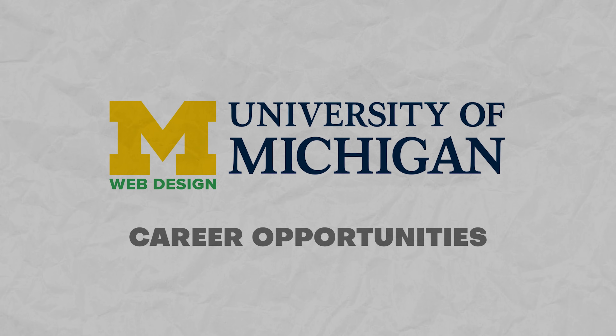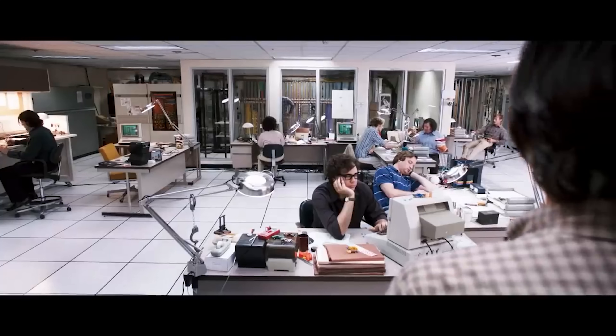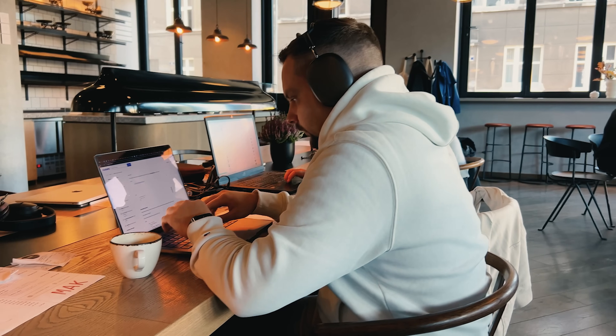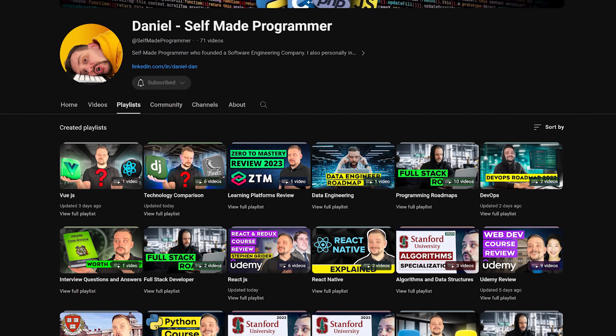Career opportunities. Will finishing this course series be your ticket to a job? Here's the thing — this specialization is not a golden ticket to a high-paying position, because it's an introductory course series. Yes, it gets you started, but to get a job you will need to level up. Consider adding some advanced courses to your mix — I've reviewed plenty of advanced web development courses on my channel.